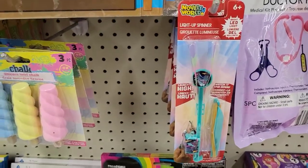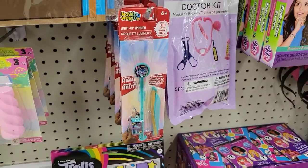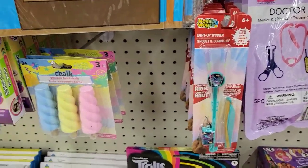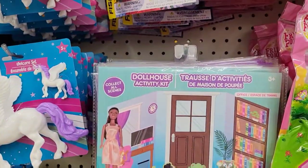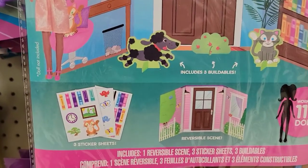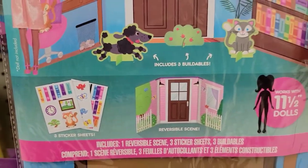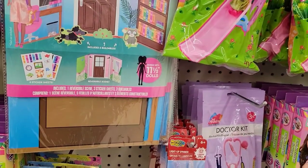Wind-up spinner, novelty. Interesting. Some chalk. There's a little dollhouse thing — like a little bit of a scene there. You get some stickers — it'd probably be good for that one little doll we looked at over there.